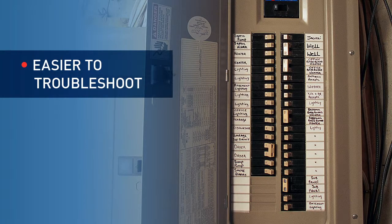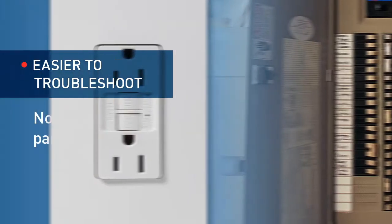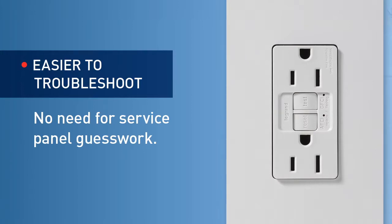If the homeowner is not able to solve the problem independently and needs to schedule a service call, these devices make it easier for the contractor to isolate, identify, and solve the problem right at the point of use.